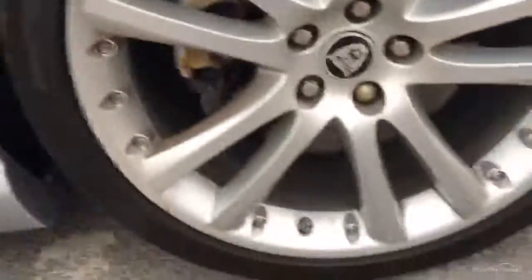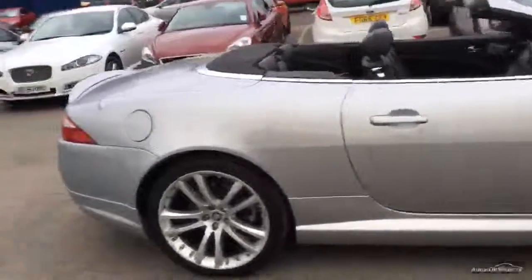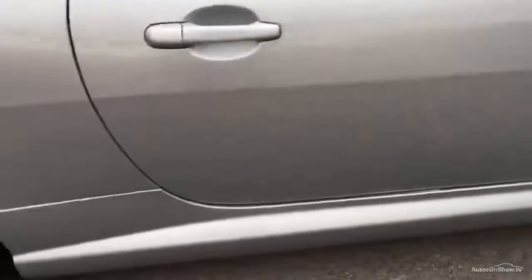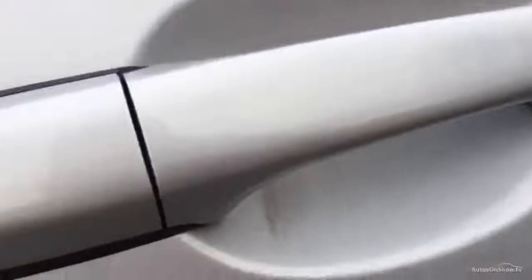Coming round the side now. The first alloy is in good condition — looks well, nice and shiny. Got a tread depth of 5mm on that tyre. Coming down the side of the car — it's a lovely car, especially just in time for summer. Looking closely at the paintwork: good condition, couple of scratch marks around the handle there, but that's about it. Certainly no dents.